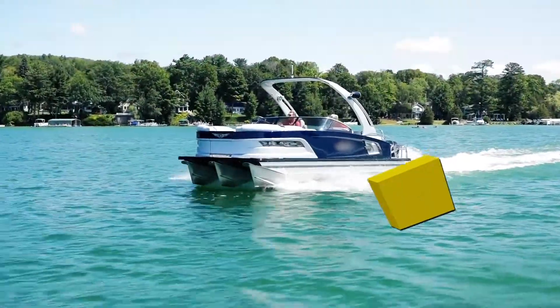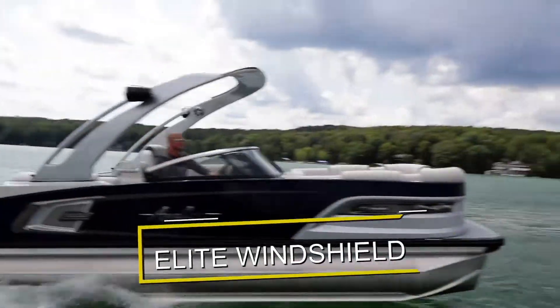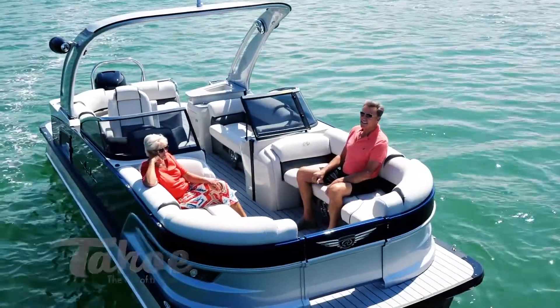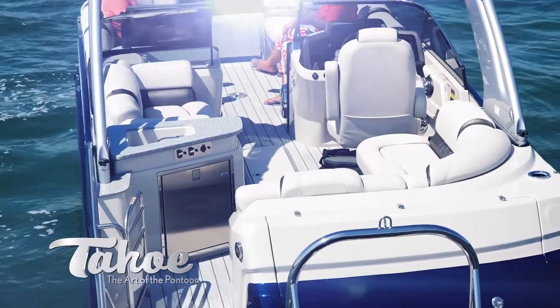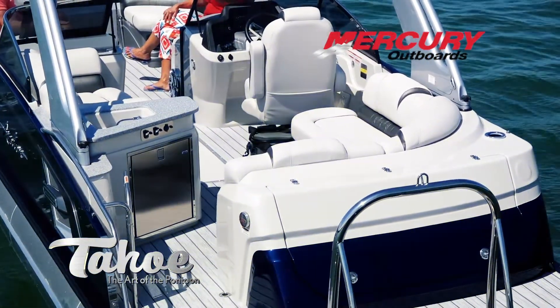The elite windshield seeks to emulate the interior of a tournament ski boat with both a port and starboard bow bench. The aft portion of the boat has a corner seating area on the starboard side and a refreshment center with refrigerator and sink on the port side.